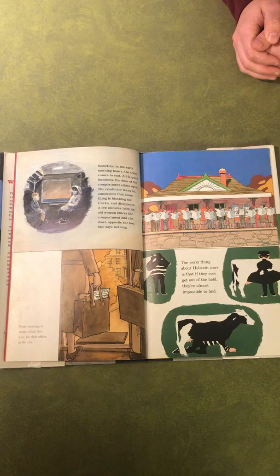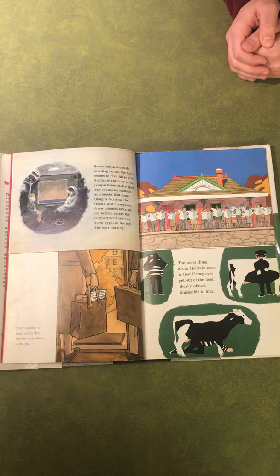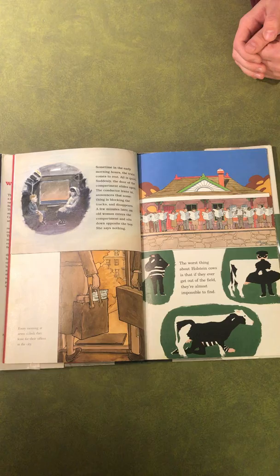Each picture has a unique illustration style and different color palette. The top left looks like it was painted with watercolor — you can see the different brush strokes. The colors are very dark and gloomy, using a lot of gray, black, and blue. The top right image is more detailed and has bold lines outlining the characters, with a variety of bright colors throughout.